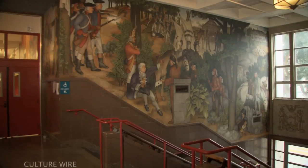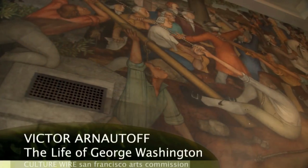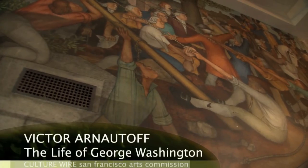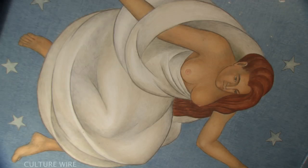The lobby mural, the largest of the works in the building at approximately 1,600 square feet — larger than any single mural in Coit Tower — was painted by Victor Arnatoff, who actually was an apprentice to Diego Rivera and was instrumental in bringing Diego Rivera to the city.